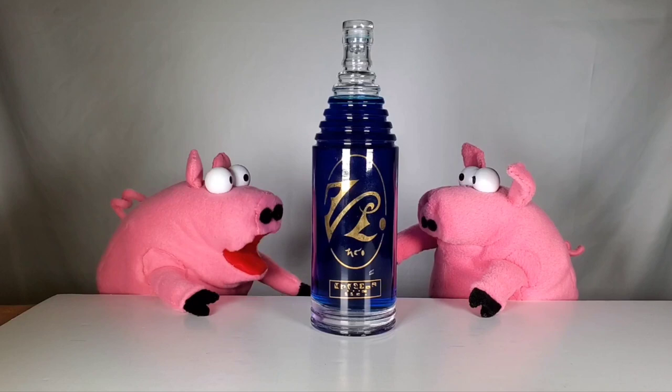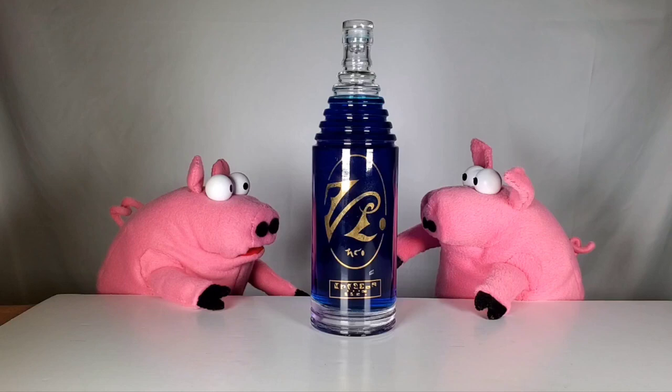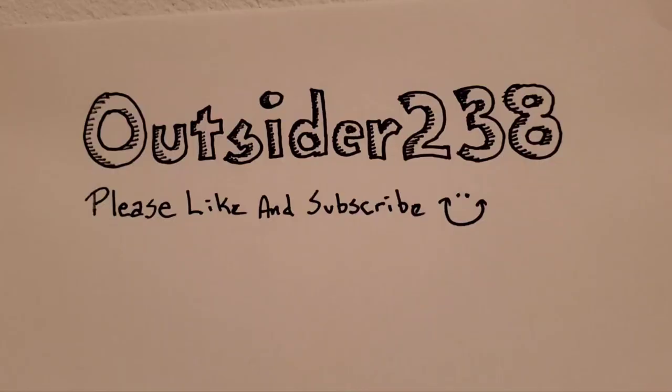Oh no, we're not going to go down this road again. Yeah, the last time we drank this stuff we ended up flat on our backs. And that stuff was the fake stuff — this is the real stuff this time. It sure is. Let's try it.